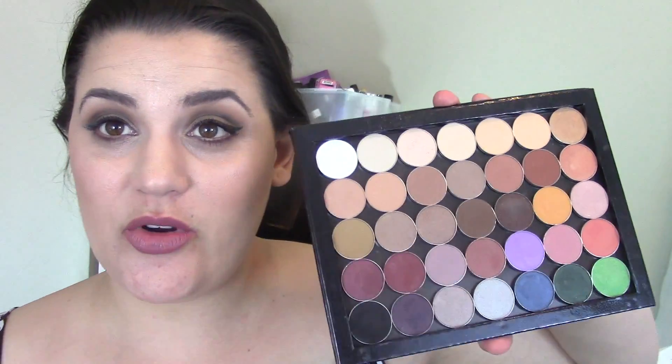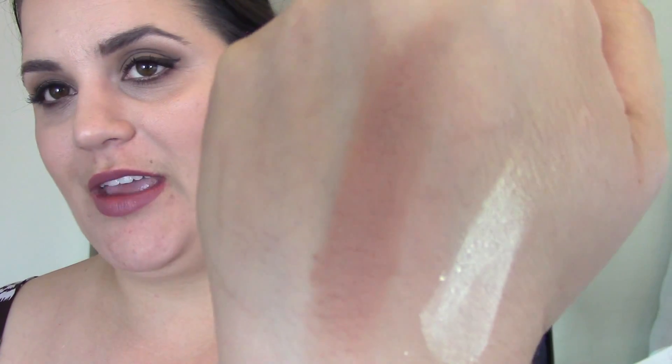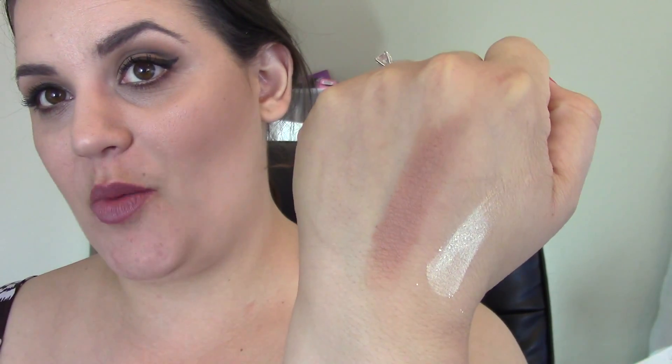Makeup Geek shadows in general are some of my favorites for the last month or so. If I had to pick just a couple, I really, really like Creme Brulee. This is the color I've been using on the center of my hand and to fade out and blend my eyeshadows — I just think it is the perfect crease transition shade.